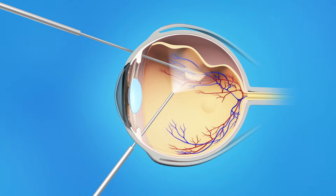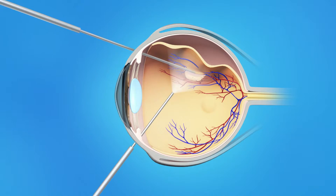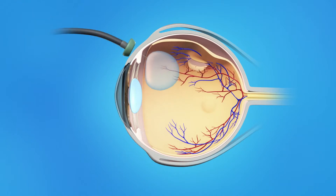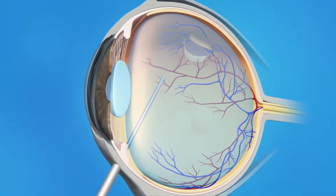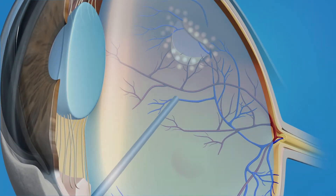This procedure is done in an operating room, and your eye surgeon will use either a local or general anesthesia. During a vitrectomy, your ophthalmologist makes a tiny incision in the sclera or white of the eye. A small instrument is placed into the eye to remove the vitreous gel. Once the vitreous is removed, your surgeon will inject a gas or silicone oil bubble into the eye. This pushes the retina back against the wall of the eye. The tears and weak areas of the retina are then sealed with either a freezing probe or laser treatment.